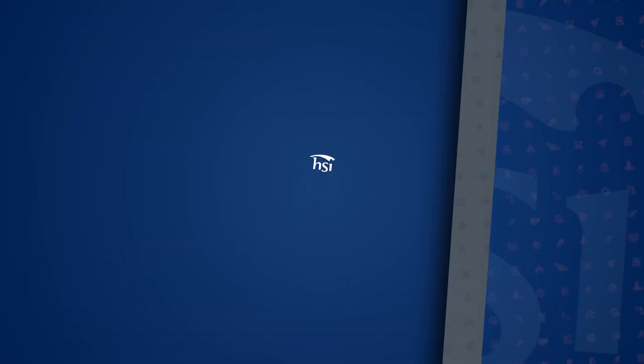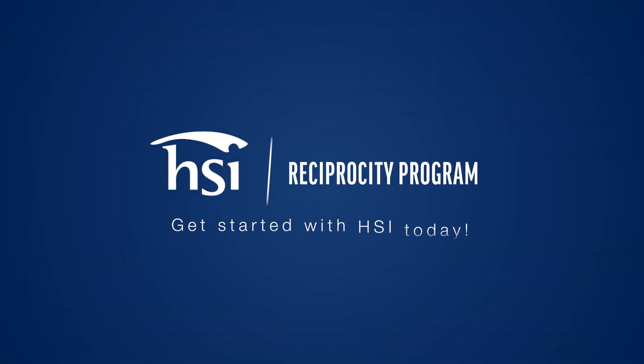Simply fill out the form, submit payment, and complete a short online course to orient you to HSI, and you'll be able to use HSI's flexible and innovative training and certification solutions. Get started with HSI today!